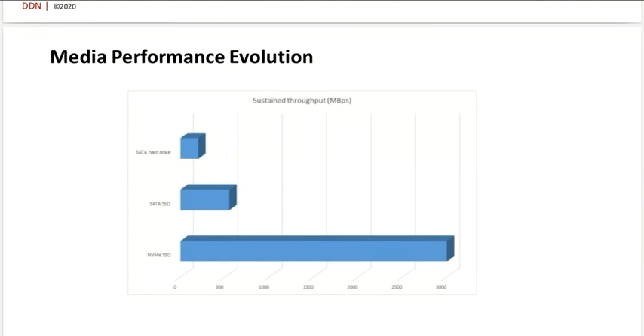Looking at the very bottom of a storage system — the media where we are storing the data — in a few years we've seen a huge improvement. Maybe five to six years ago, hard drives were really the basic of a file system, and performance has been considerably improved with SSDs. With SSDs only being around for a small window of time, NVMe is now ubiquitous, and the performance of a single NVMe is something like 20 times faster than a hard drive.